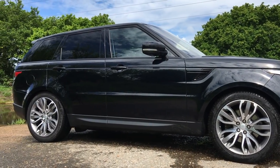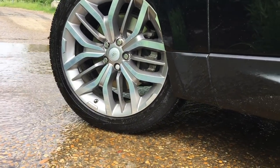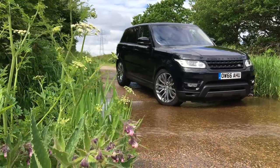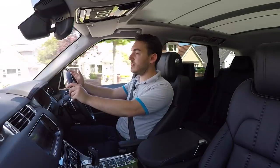This car wears its optional 21-inch alloy wheels like a fine piece of jewellery. The overall appearance is posh, privileged, and just a little bit sinister in this specification.